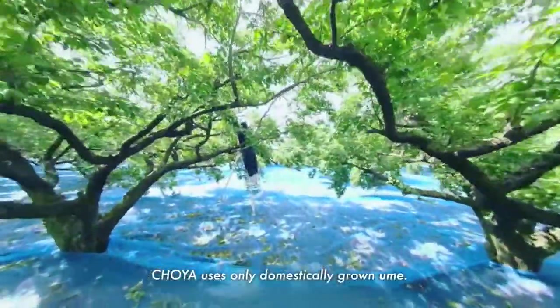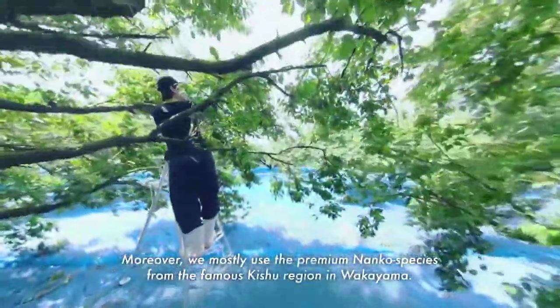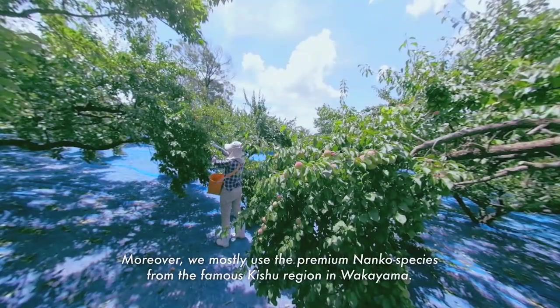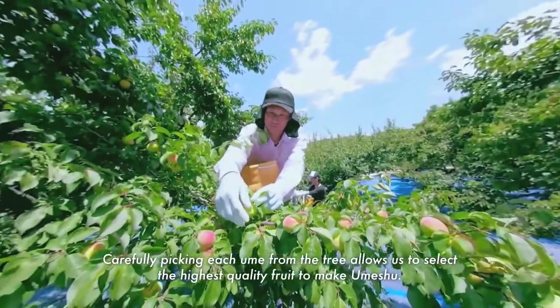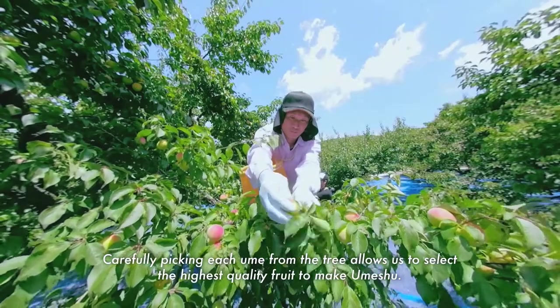Choeya uses only domestically grown ume. Moreover, we mostly use the premium nanko species from the famous Kishu region in Wakayama. Carefully picking each ume from the tree allows us to select the highest quality fruit to make umeshu.